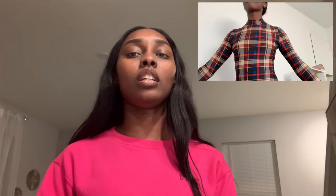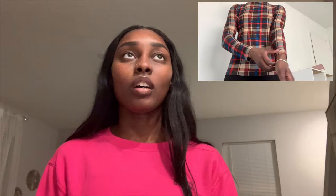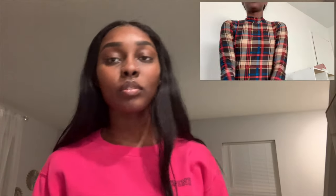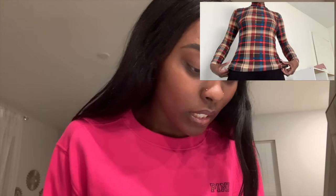I wore it with high-waisted acid-washed denim jeans, black boots, a skinny black belt, and a drawstring bag I also got from SHEIN a while ago — completely black, perfectly paired. Nothing around the neck hurt — it was very stretchy and breathable. You can tuck or untuck it, whatever you want. That was $8.60, originally $9.